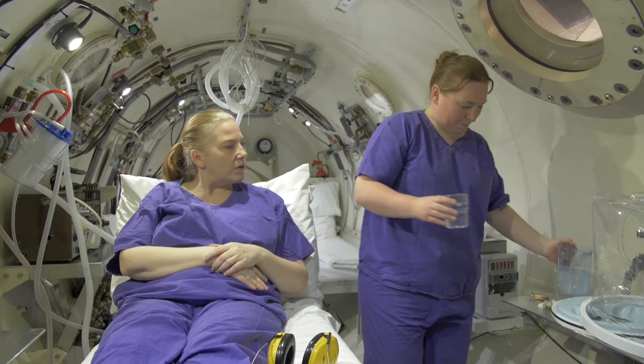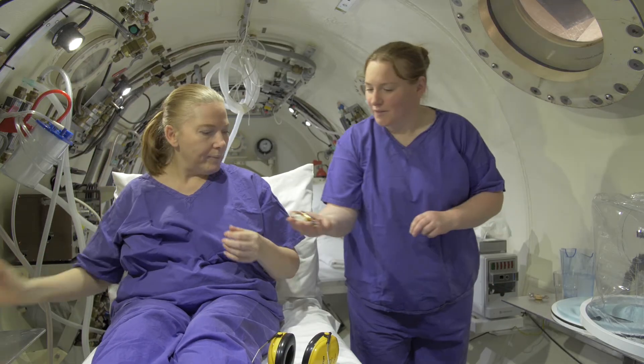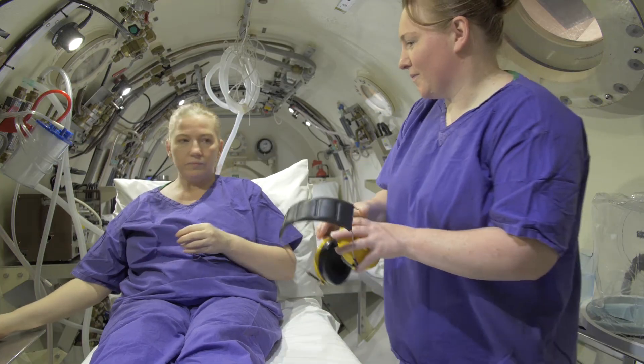They'll receive three cycles of oxygen at this 18-metre depth with a short air break between each one. The purpose of the air breaks is to reduce the risk of them getting an oxygen toxicity seizure. Because of the risk of regurgitation and aspiration if the diver does have an episode of neurological oxygen toxicity, it's important that they don't eat before they go in the chamber.